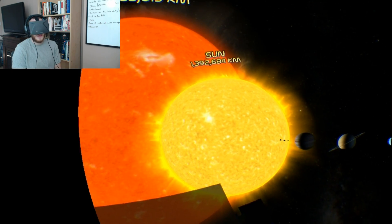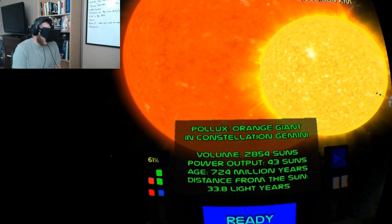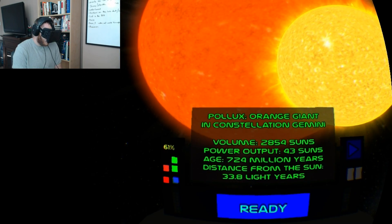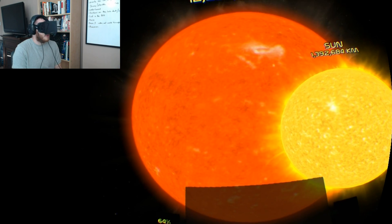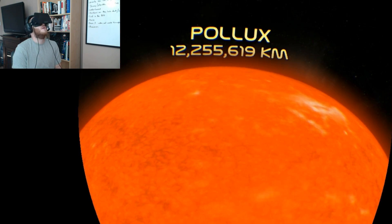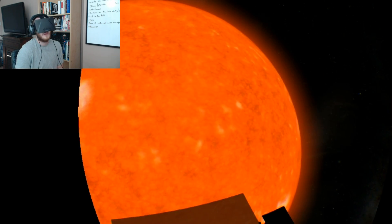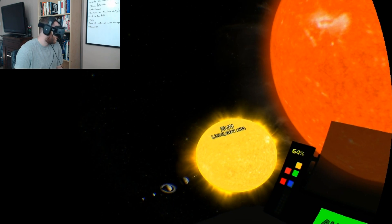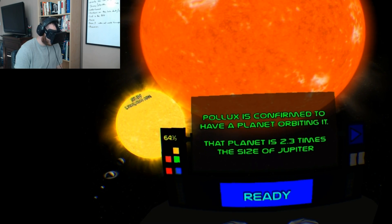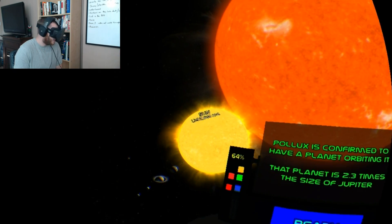Pollux — from the constellation Gemini — is 2,854 of our suns and is 33.8 light-years away from our sun. Yeah, this is absolutely massive. Pollux is confirmed to have a planet orbiting it, and that planet is 2.3 times the size of Jupiter. It looks incredible.